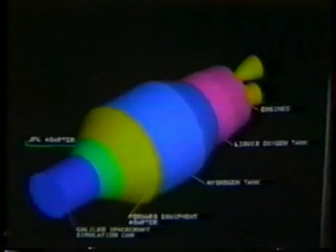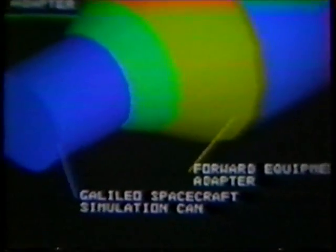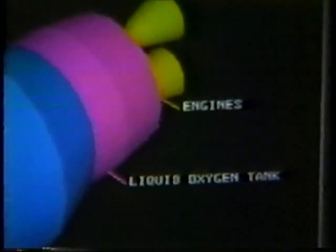Solid geometric models can be developed on the computer to conceptualize spacecraft component design and system configuration. This type of model characterizes the geometry, weight, and inertia properties of a space structure, and is excellent for the visual communication of the evolving design. Interference evaluations are a byproduct of such models.